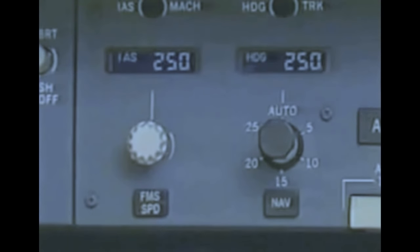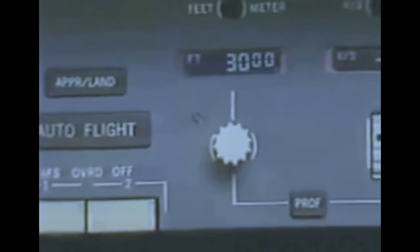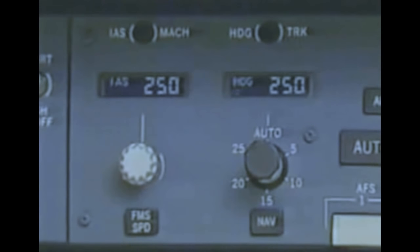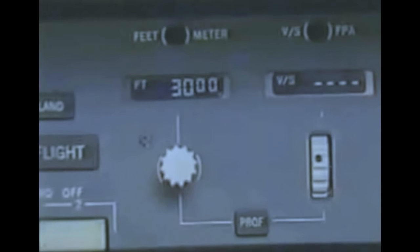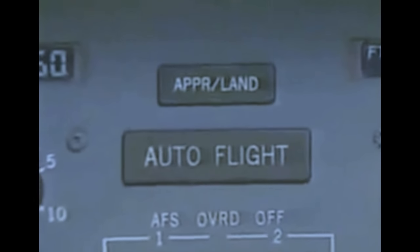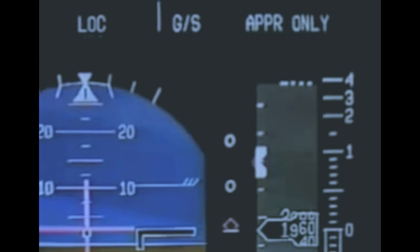The manual selection knob allows pilots to pre-select speed, heading, and altitude; pulling the knob activates the selection. FMS modes are activated by pushing the FMS speed, nav, or profile buttons. Pushing the auto flight button selects auto throttles and autopilot modes. Landing modes are selected by pushing the approach land button, and the system automatically provides the highest land mode available — these include dual land, single land, and approach only.